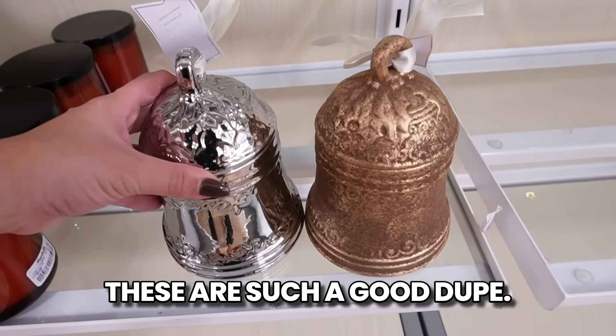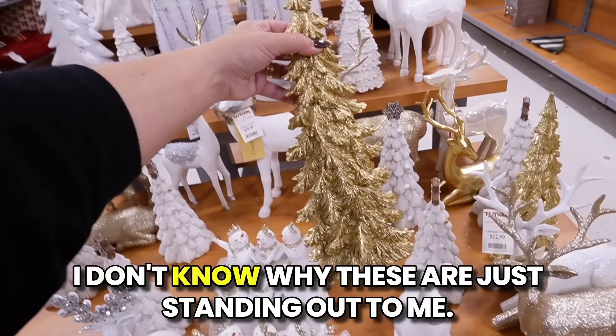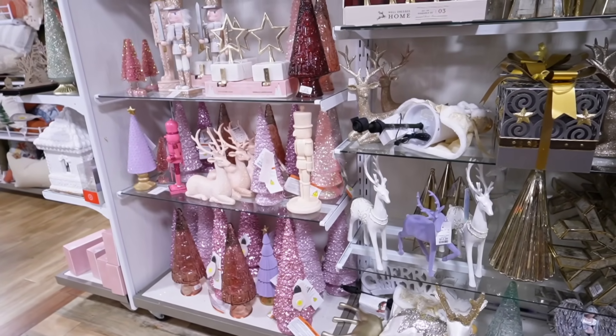Hey everyone, welcome back! Today is a Christmas decor shopping spree. We're going to Home Goods, TJ Maxx, and Marshall's. I'm on the hunt for a few specific items: a pink santa, a Christmas tree topper, and matching bow ornaments. If not, I'll still be showing you all of what's new for Christmas at these stores. I'm in full Christmas decor mode - I'm ready for it.